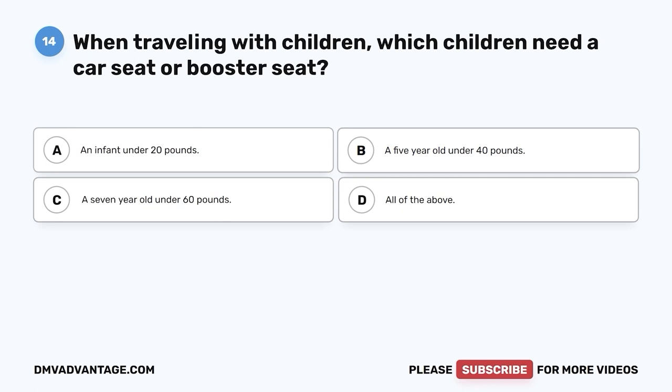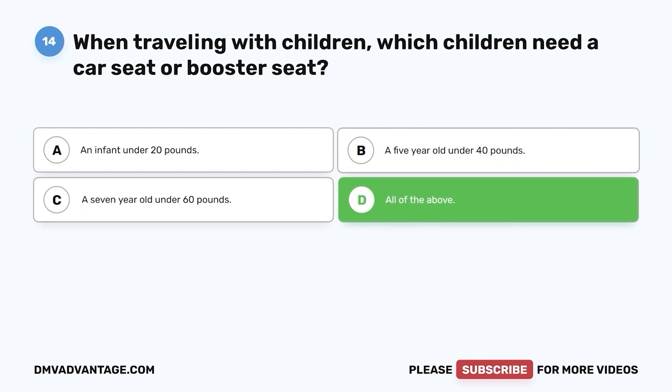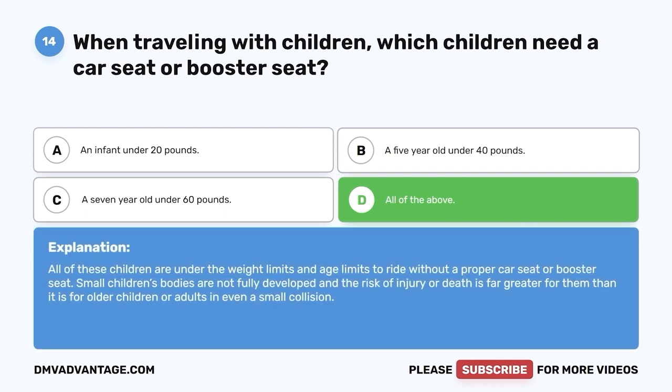Question 14: When traveling with children, which children need a car seat or booster seat? A. An infant under 20 pounds. B. A five-year-old under 40 pounds. C. A seven-year-old under 60 pounds. D. All of the above. The correct answer is D — all of the above. All of these children are under the weight and age limits to ride without a proper car seat or booster seat. Small children's bodies are not fully developed and the risk of injury or death is far greater for them, even in a small collision.